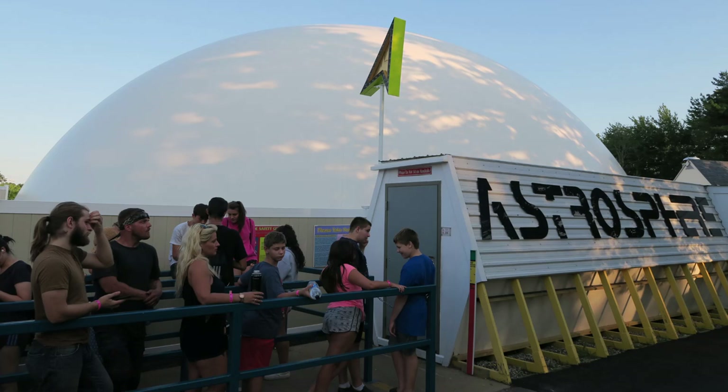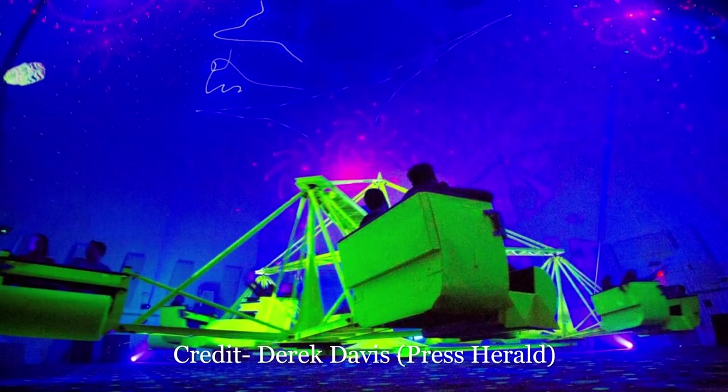In 2019, Funtown invested heavily in Astrosphere, suggesting the ride is going nowhere anytime soon. They replaced the old vinyl dome with a concrete dome and upgraded the light and sound show. This addition made an already great attraction even better — it's easily the best scrambler in the world in my opinion.